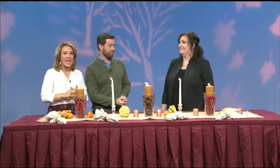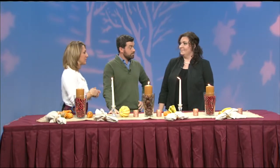So create a centerpiece in moments for your Thanksgiving dinner with ideas from Tanya Costigan. She's the owner of Tanya Costigan Events, and she's here with us to share three do-it-yourself, easy, last-minute tablescape ideas.